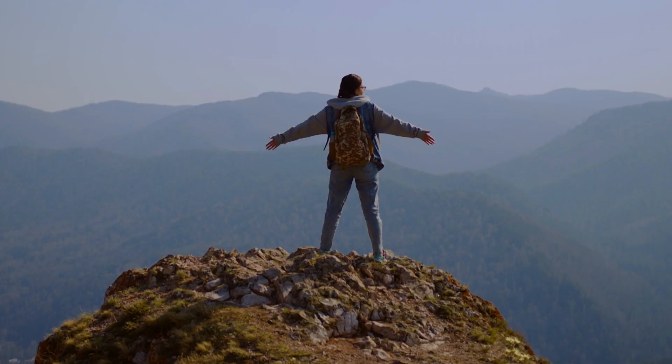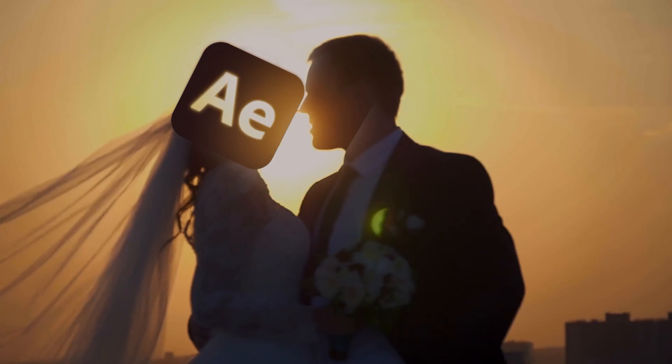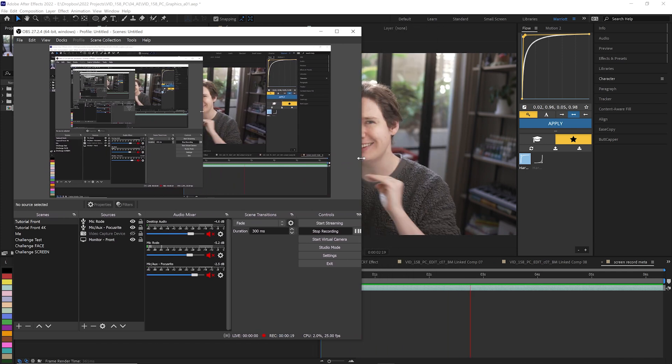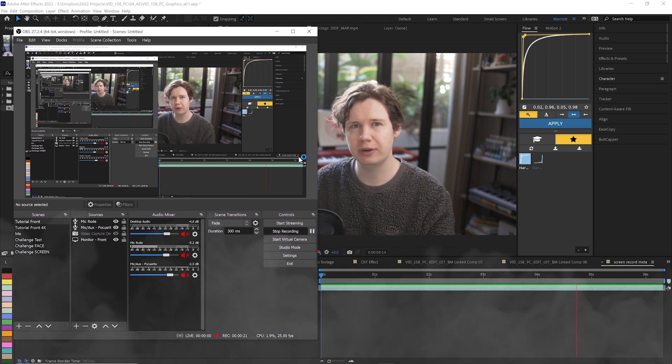I needed to upgrade because I was starting to film my videos in 4K resolution, and I was doing a lot more dynamic linking between Premiere and After Effects — often having another version of After Effects open at the same time to screen record and place into the edit. My old computer just couldn't handle it, and I was spending more time swearing than actually working.